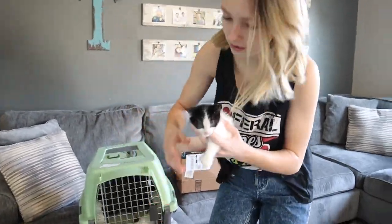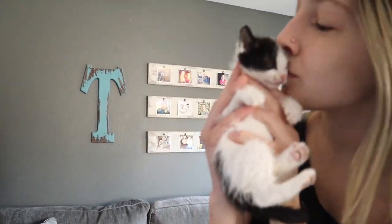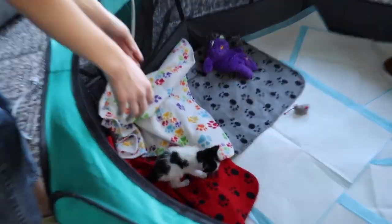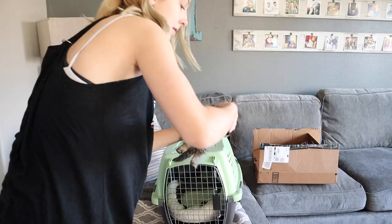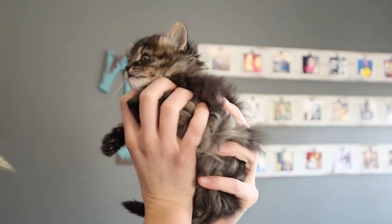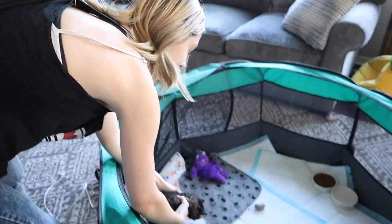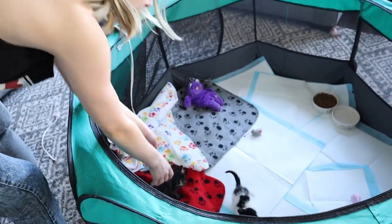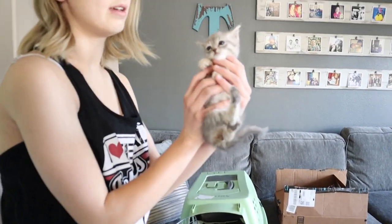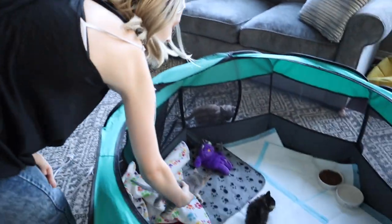The first kitten we have here is Poco a Poco. And this is Symphony — go in here with your brother. And lastly, we have Melody.